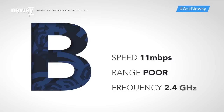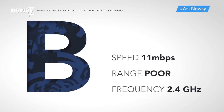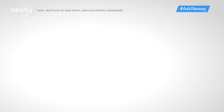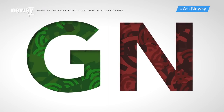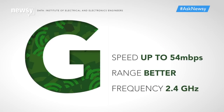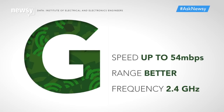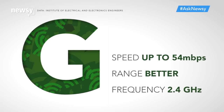B routers are the slowest and have the least range, and they aren't made anymore, so don't worry too much about seeing one in a store. For most consumers, the choice will be between wireless G and N. G routers send data faster and reach farther than B routers. As long as your internet service and all your devices support it, a G router could get you speeds up to 54 megabits per second.